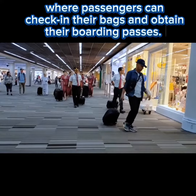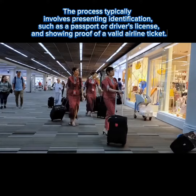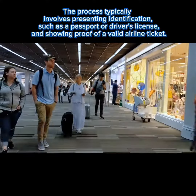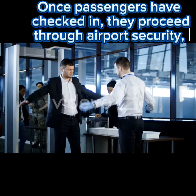Passengers can check in their bags and obtain their boarding passes. The process typically involves presenting identification, such as a passport or driver's license, and showing proof of a valid airline ticket.